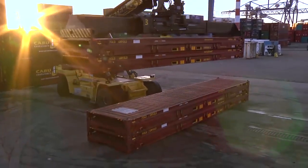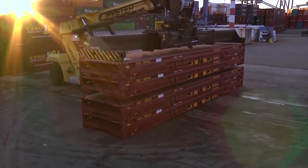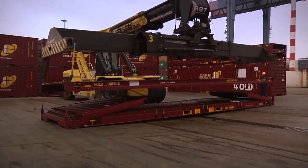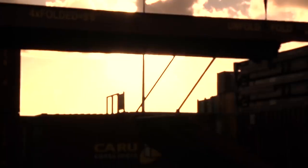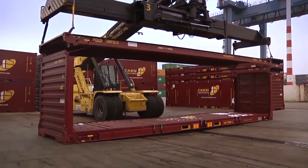When stacked into bundles of four, each Four Fold bundle has the same volume as a normal shipping container. With its space-saving capability, the Four Fold is a win for manufacturers, shipping lines, consumers, and the environment.